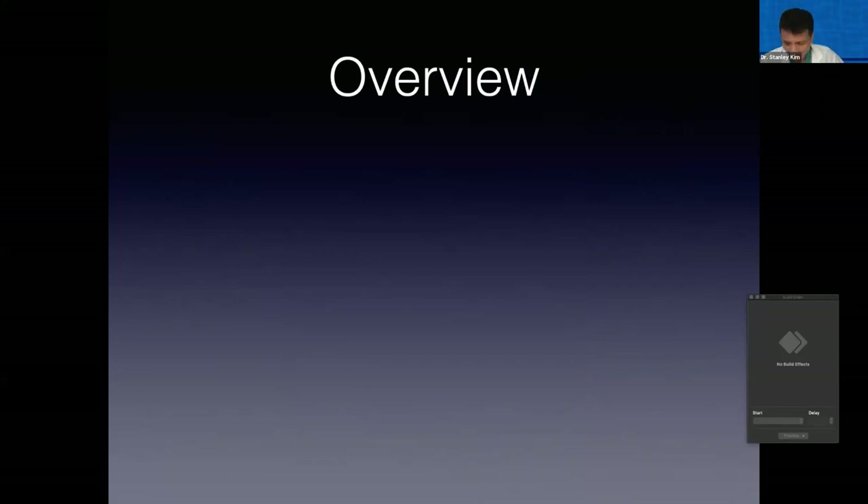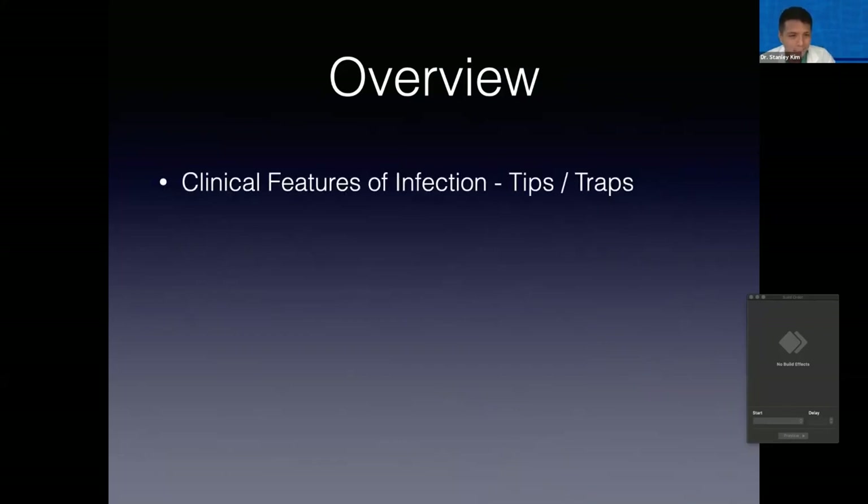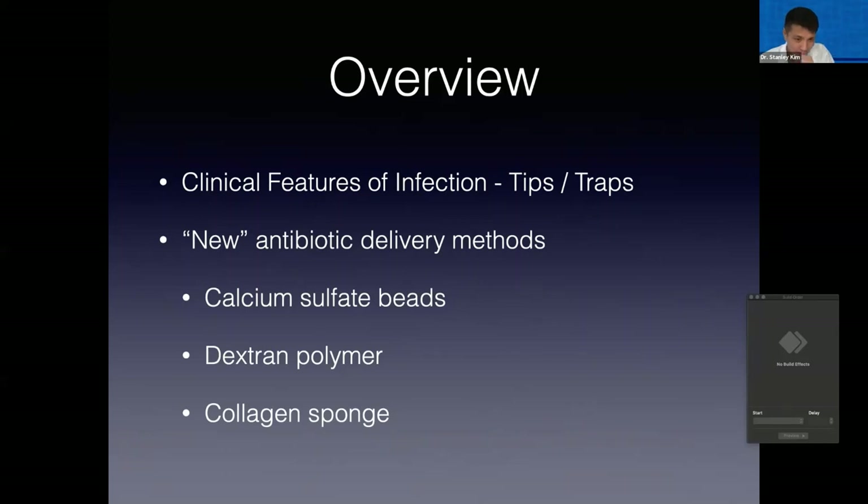In the next 45 minutes or so — and I'm happy to leave plenty of time for discussion given the audience — I'll first touch on some of the clinical features of infections, some of the tips and traps we can fall into, mainly traps that the general practitioner might fall into. Then we'll touch on what I'm calling new antibiotic delivery methods, though as you'll see, not all of them are new per se, but they are more readily available to us in the veterinary world.